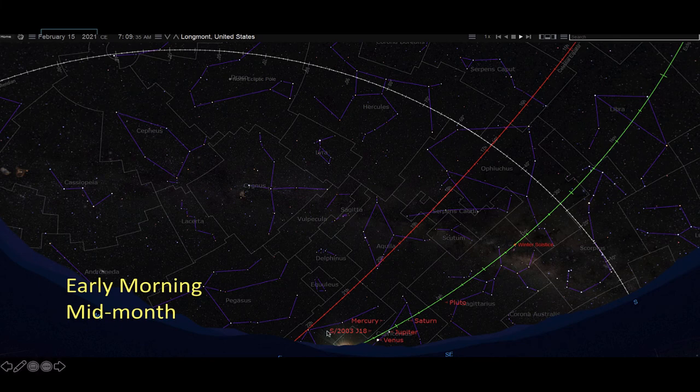Looking at the sky chart, here is sunrise just about to occur. There is Mercury, Venus, Jupiter, Saturn, and even Pluto — which you're not going to see in the back of your telescope.